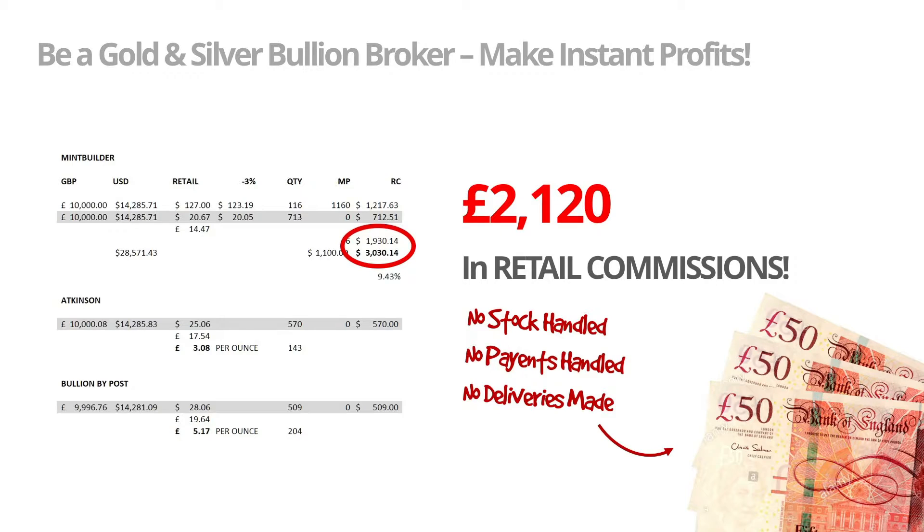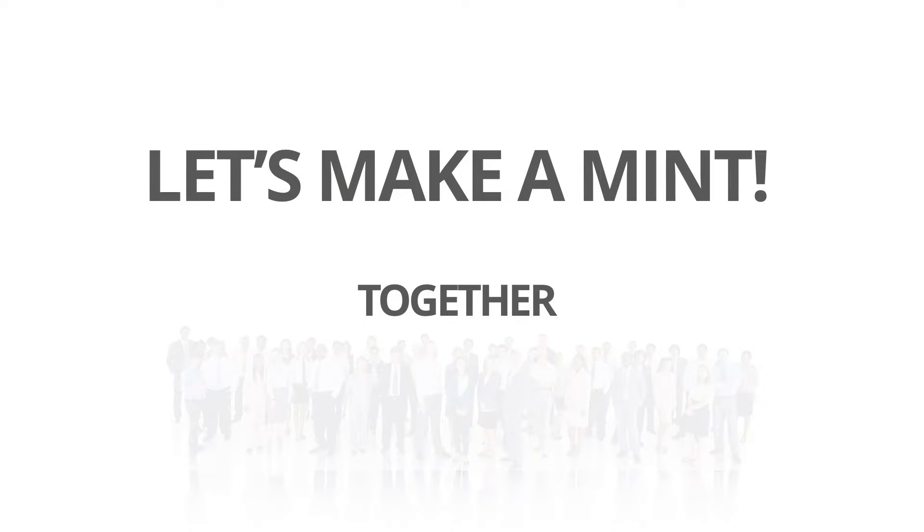This means that any affiliate in our company can offer gold and silver bullion and collectible coins to customers and make brilliant instant retail commissions — with no overheads, no outlays, no admin, no deliveries. Everything is done for you. So follow the link at the end of this video, come and join us as a bullion broker, and let's make a mint together.